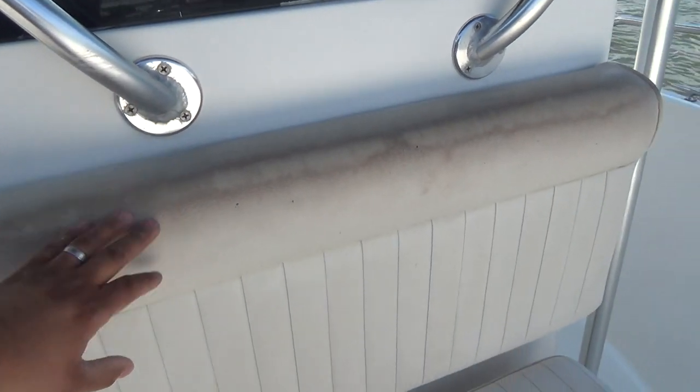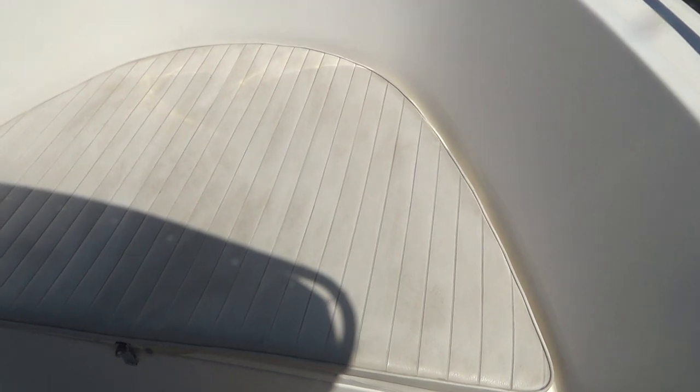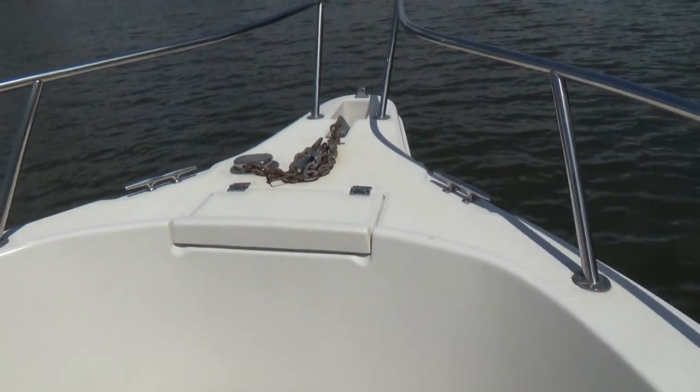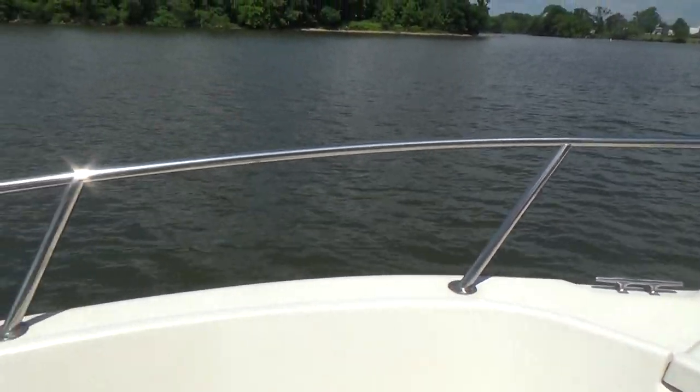Forward, we have cushions for the bow as well as a little shotgun seat located here. Also a little bit of wear but still soft. We also have more cooler storage here and storage underneath the bow of the boat. One big locker, so there's tons of storage on this boat, as well as an anchor locker forward located there.